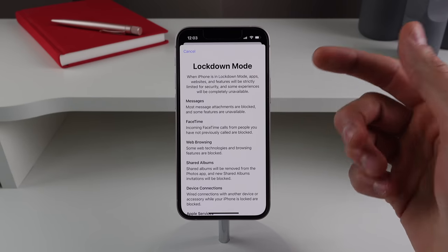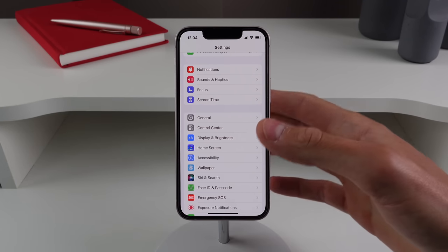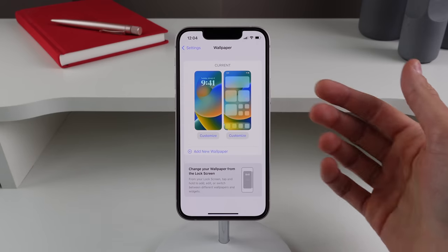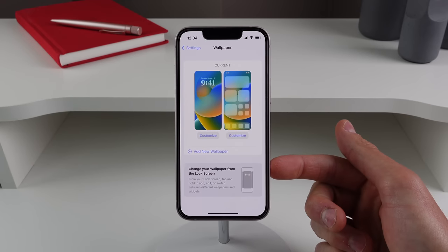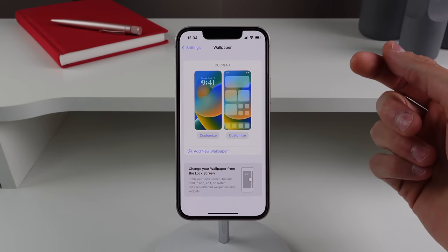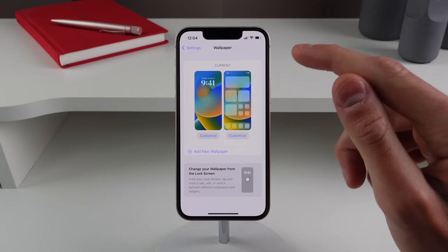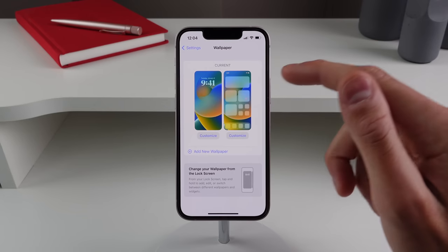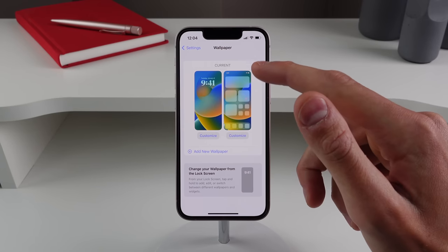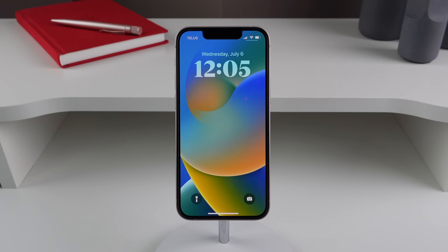We also have a bunch of changes regarding wallpaper and the lock screen. Inside Settings, if you click on Wallpaper, there's a new prompt at the bottom telling you that you can change your wallpaper right from the lock screen, along with a little animation. Also, the preview inside Settings no longer shows a live preview of your home screen — instead it just shows the outline of gray widgets and icons so you can see your current wallpaper better.